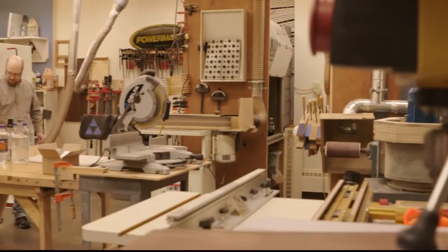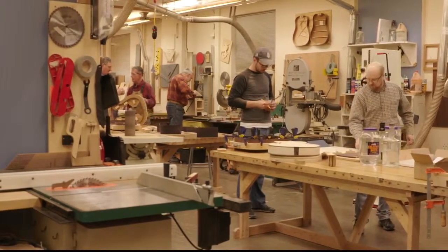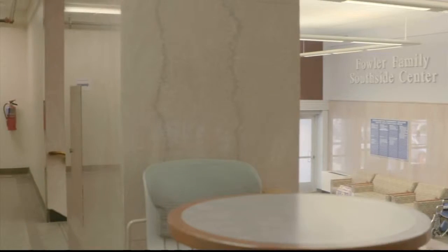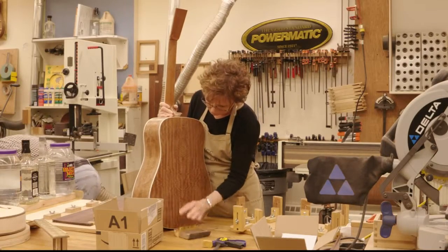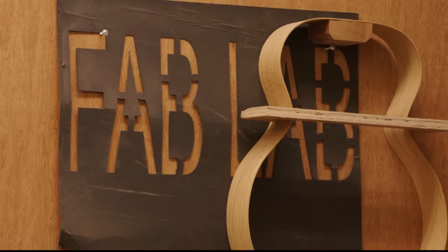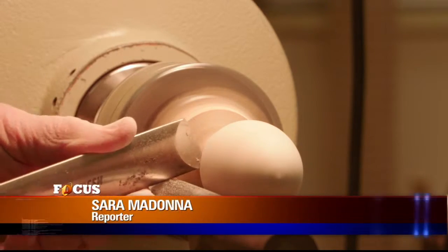The Fab Lab is open six days a week and Berner encourages anyone to check it out. He says plans are in the works to move it from the corner of the third floor of the Fowler Family Southside Center to the entire first floor after renovations. I tell everyone I know about it because this is a gem that lots of places don't have. This is really unusual, and one that the college hopes will continue to shine for many years to come. For Focus, I'm Sarah Madonna reporting.